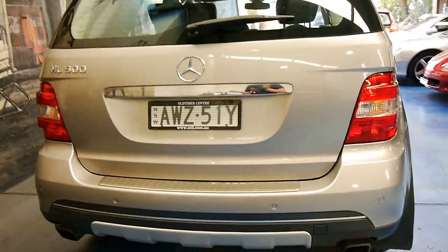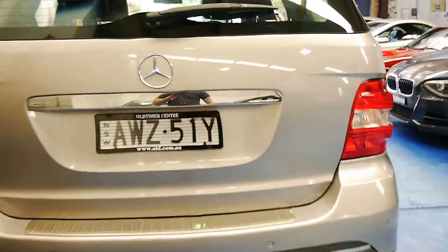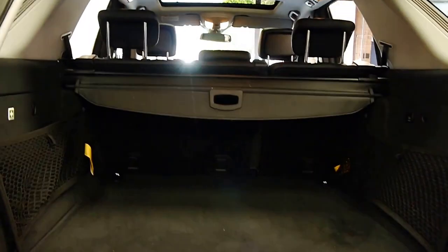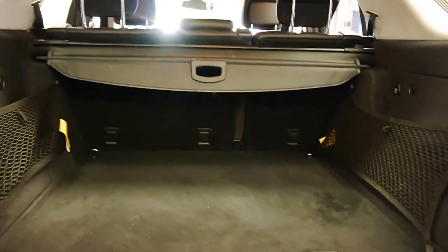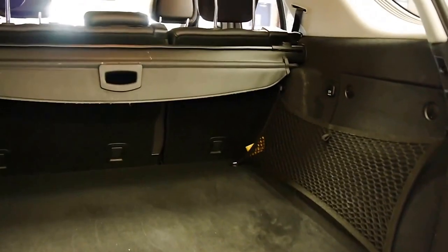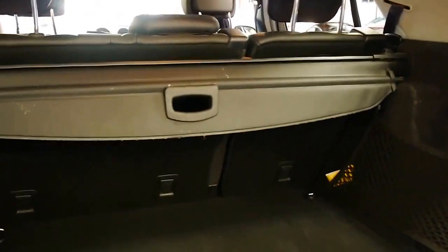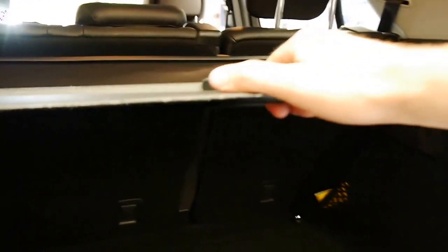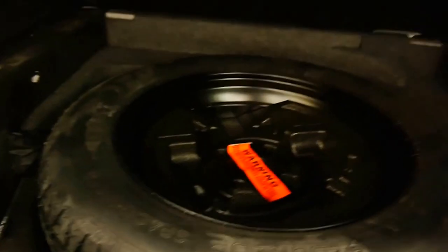You can see it's got rear parking sensors. It does have front parking sensors as well. This colour is called Cubanite, and it would have to be one of my favourite Mercedes-Benz colours. It's got a 60-40 folding rear seat. It's even got this at the back here as well — that's often missing, so people take it out and put it in the garage. It's got a space saver spare in the back there, which is great.